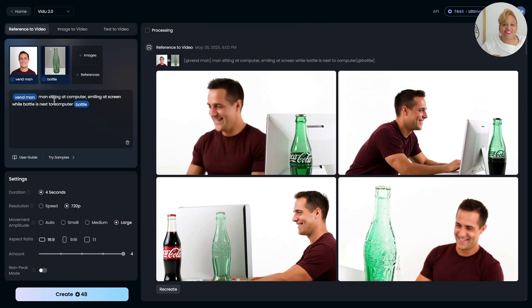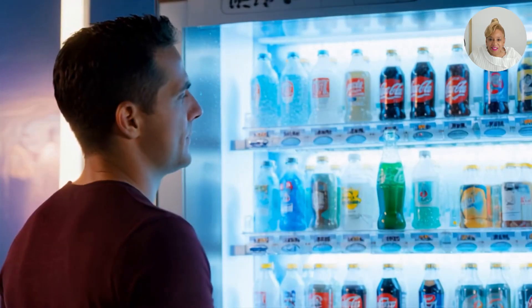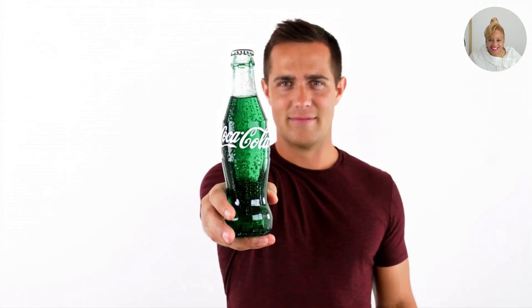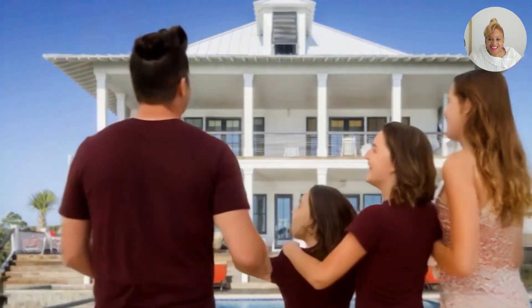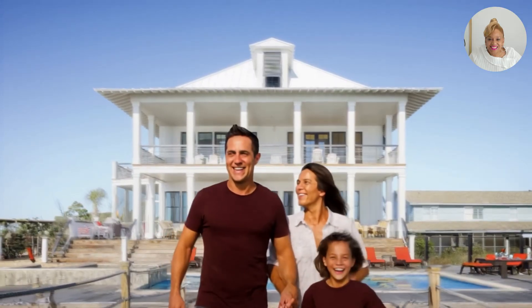Now we're going to listen to this story all put together — it's a faceless video. A young man stumbles upon an old vending machine and discovers a rare Coca-Cola bottle inside that collectors are willing to pay over $40,000 for. He sells it online, receives the check, and the windfall changes his life. With the money, he begins investing in real estate and eventually buys his family the dream home they never thought they could afford.